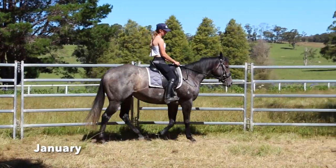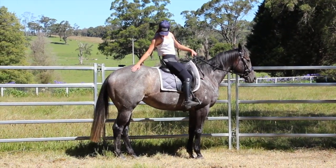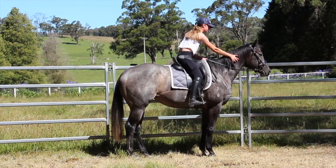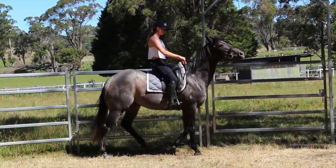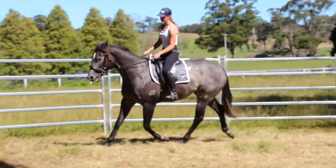Hi guys, it's Talisha, and what a year 2021 has been. We're starting off the year here with Isabel, who you would have seen in my year in review from the previous year. This was my first ride on Isabel. She's an off the track thoroughbred, four years old, and she was a project I had that I purchased in July the previous year to sell on.